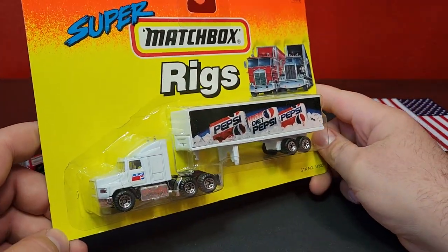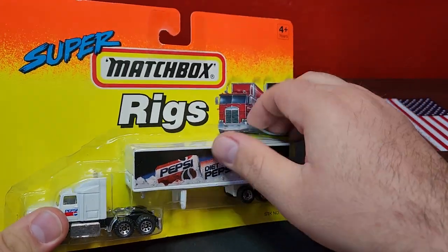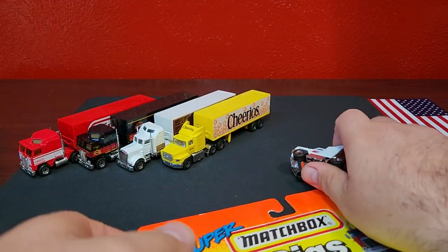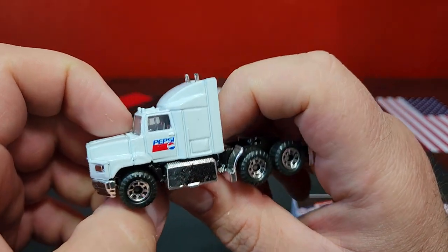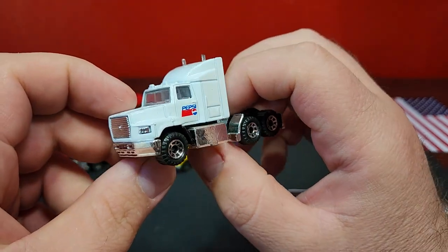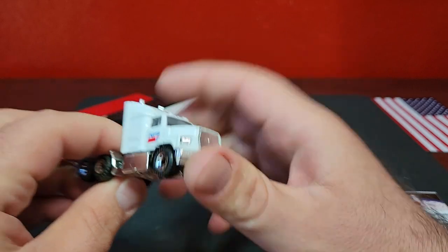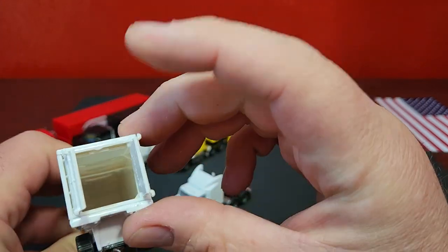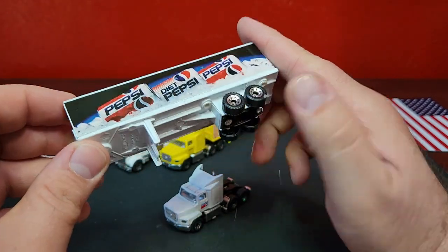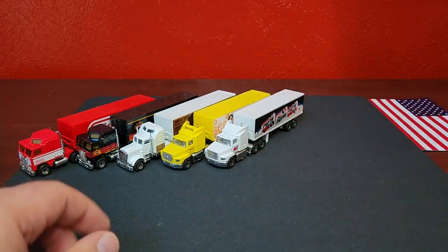We do have the Pepsi truck — another Ford Aeromax. Got Pepsi, Diet Pepsi, and regular Pepsi. Old school 90s Pepsi logo. Just a standard logo on the side — says Pepsi. The Cheerios did have a little cowl on top painted up, but this one just gets regular Pepsi. Just like a real Pepsi delivery truck, you just get the logo on it. Doors open, nice detail on there. Just a sticker on the side — same old, same old.